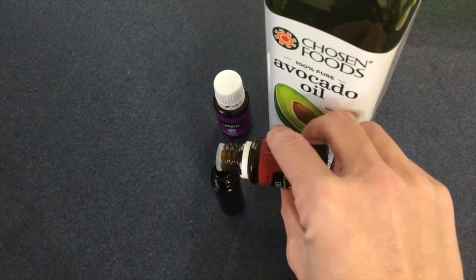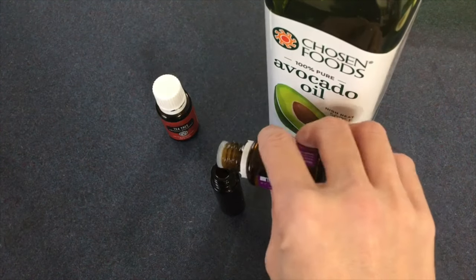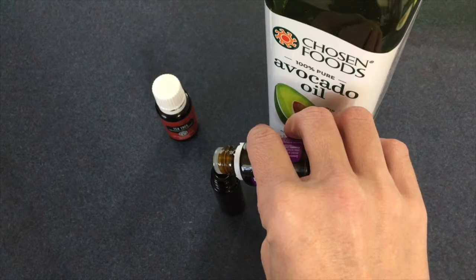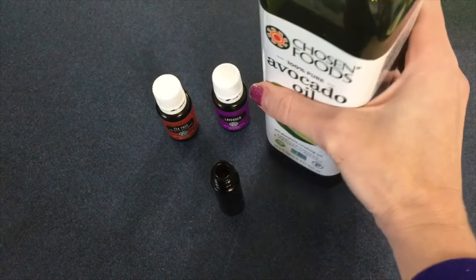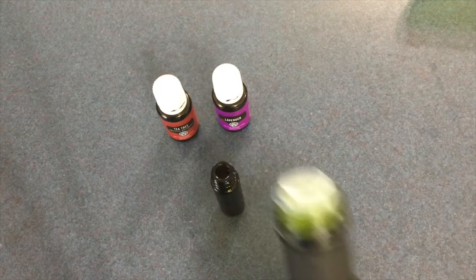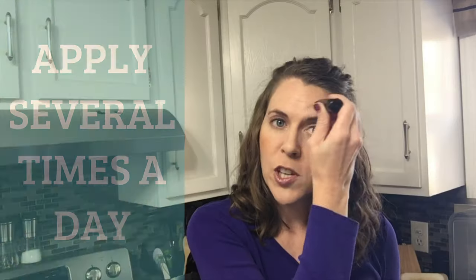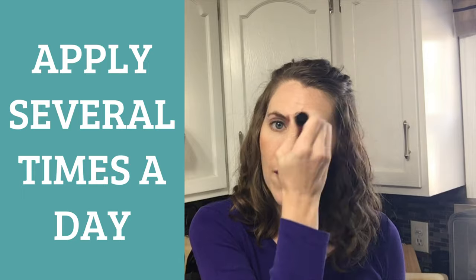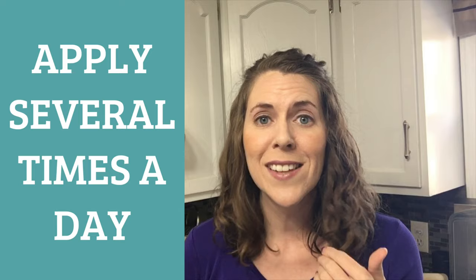The way that you put it together is: if you have a roller bottle — you can get these on Amazon — take five drops each of lavender and tea tree, put it into the roller bottle, then fill the rest up with avocado oil. You may also use fractionated coconut oil, olive oil, or whatever kind of oil you have on hand. Then take that roller and apply it around the eye.